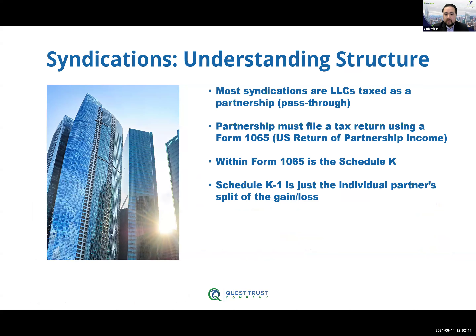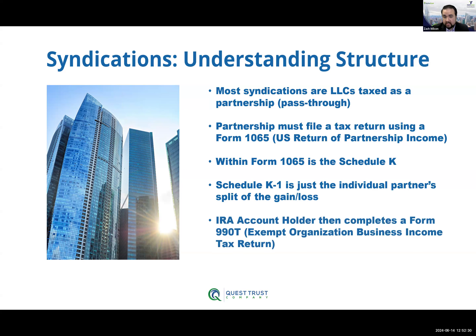Because the Schedule K-1 is each individual partner's split, the IRA now has that tax obligation and must file a tax return via a 990T — the exempt organization business income tax return. This is just saying, 'I know normally I don't owe taxes, but in this case I do because of the structure of this investment.' You work with a CPA to get the 990T completed, then log on to your Quest online portal and go through the expense pay system — we have expense pays specifically dedicated to 990Ts. You upload the 990T, let us know how you want us to make the payment, and we make the payment via our EFTPS system — the Electronic Federal Tax Payment System — to the IRS on the IRA's behalf.